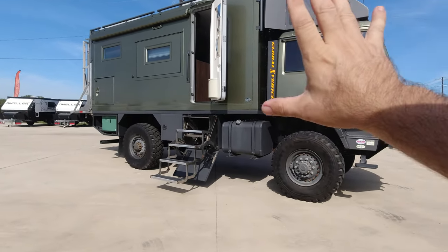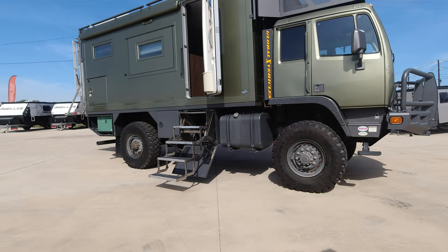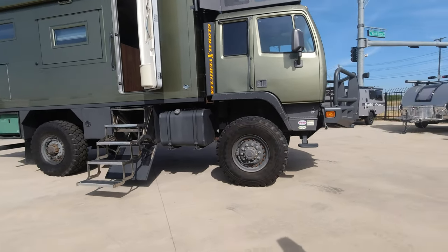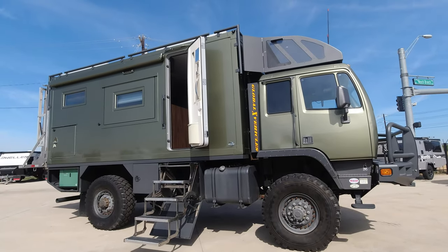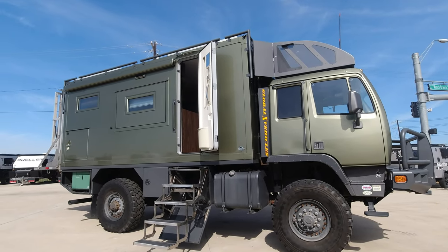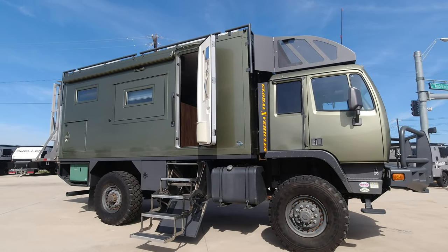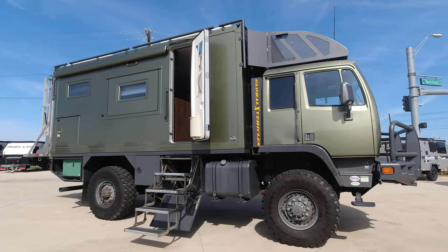I walked around it already and took a bunch of pictures, and I got a picture of myself standing next to the tire. I'm always giving a hard time about how short I am, so I had to get that picture. That's a 2016 GXV — global expedition vehicle — on a 2005 LMTV chassis, the 1079 chassis, with a 270 horsepower Caterpillar.